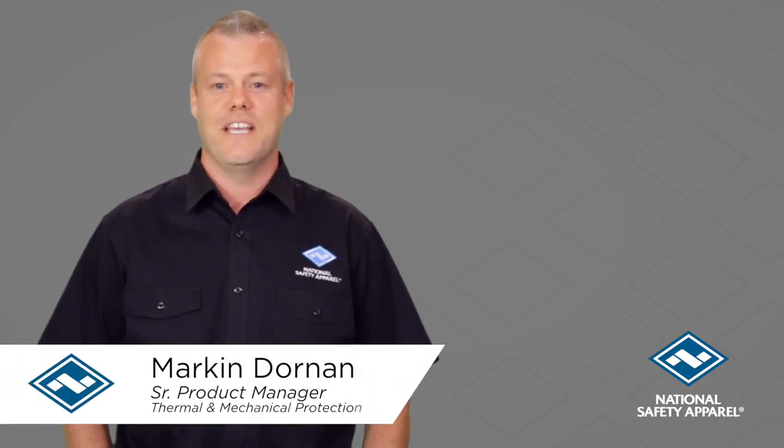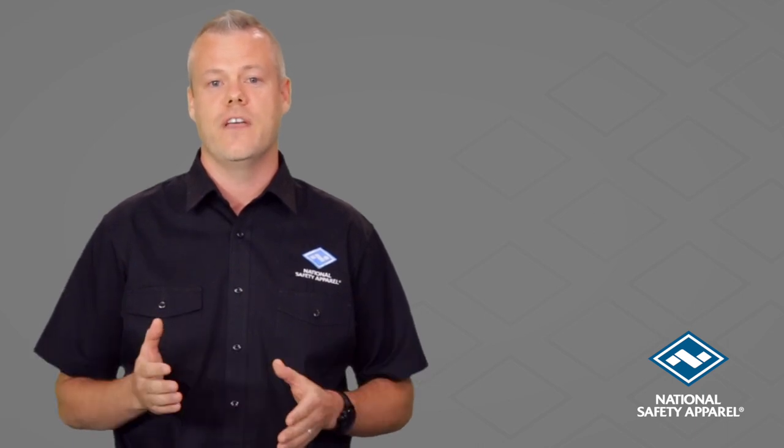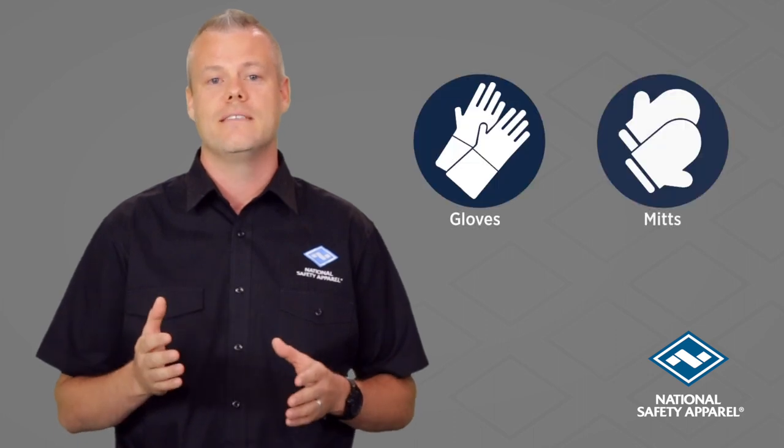Hi, my name is Marcin Dornan with National Safety Apparel, and today I want to share some insight with you on common challenges that many safety professionals face when trying to select proper high heat protective gloves, mitts, or hand pads.